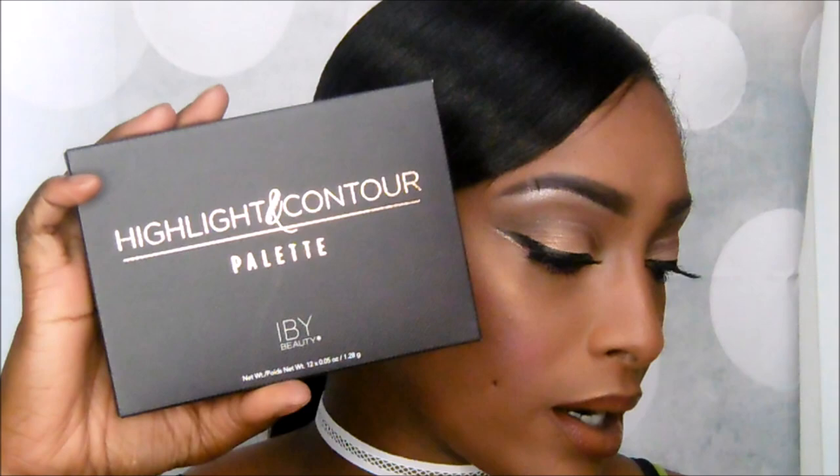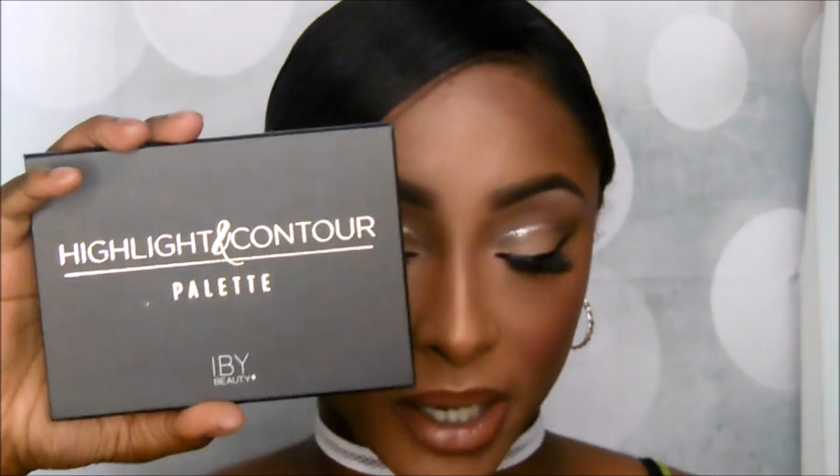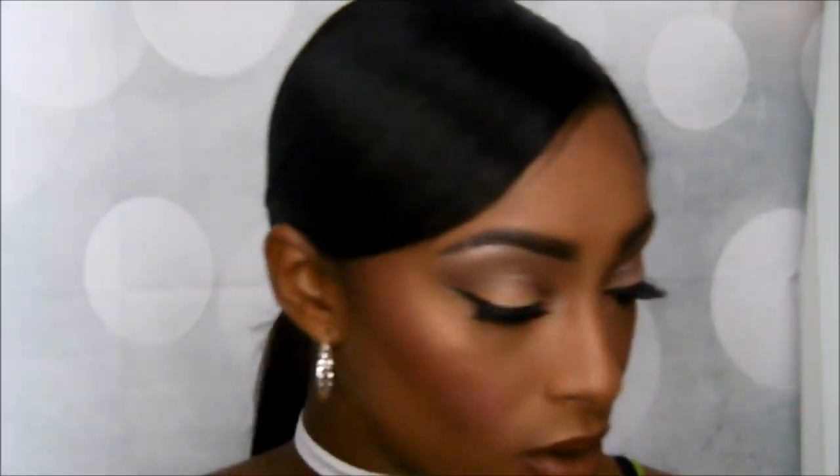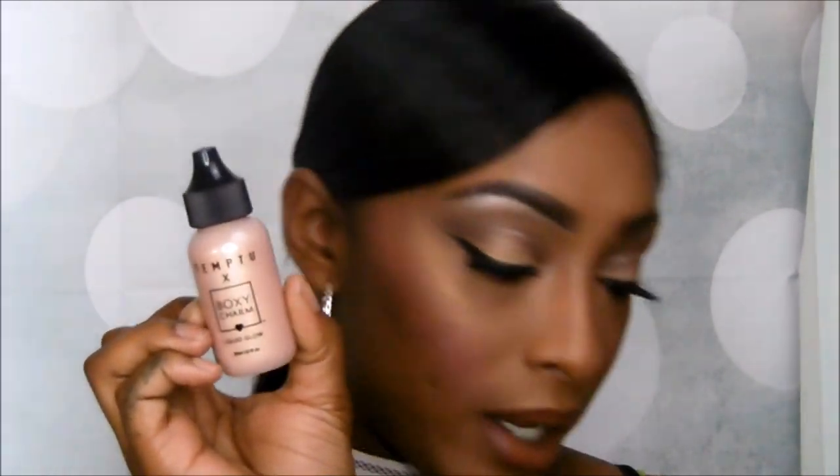The next thing is a highlight and contour palette by IBY Beauty — it's so pretty. It comes with a little card that shows you how to highlight and contour and it retails for $40. It's a powder, and I don't think I'm going to keep this. The dark shade actually looks darker on camera than it is. I'm going to give it to one of you guys because I have a lot of highlight and contour palettes and I don't do makeup on many fair-skinned women.